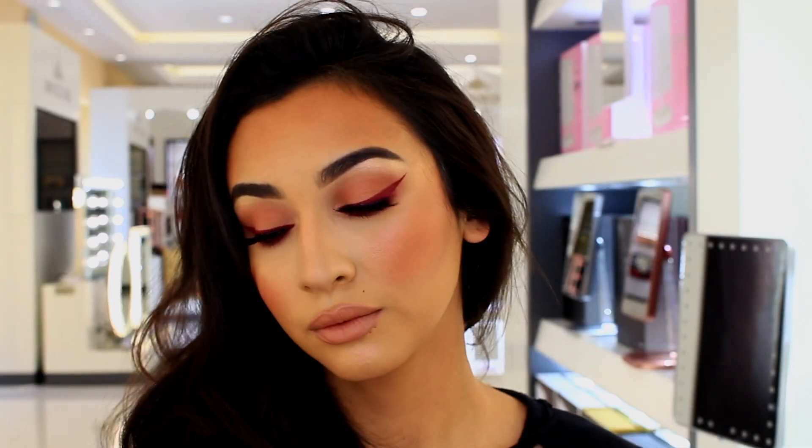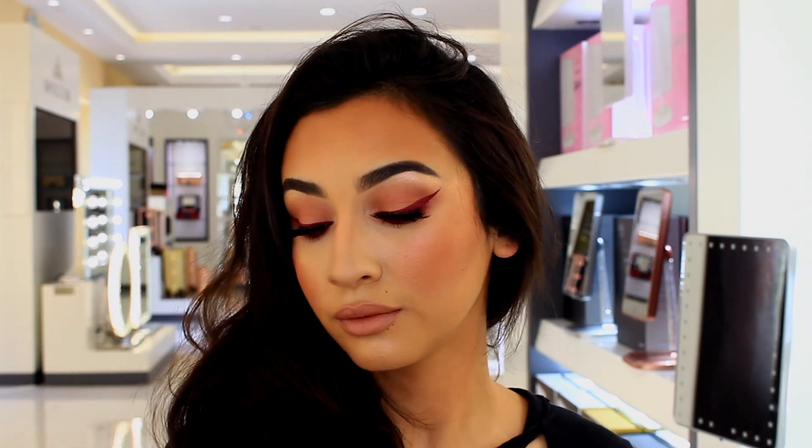Here is the finished look! Let me know what you guys think in the comments below — I want to know what you think about this crazy burgundy eye. Make sure you subscribe if you haven't already, and I'll see you in my next video!